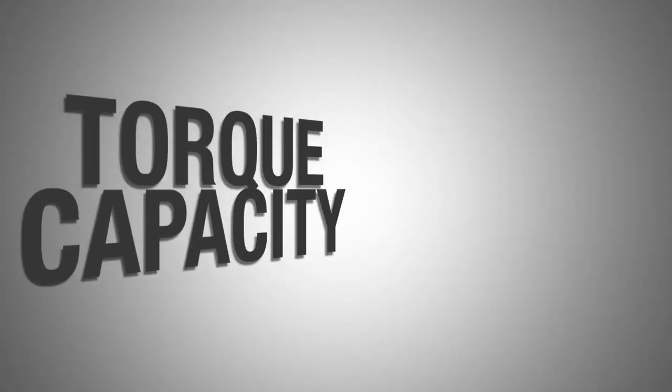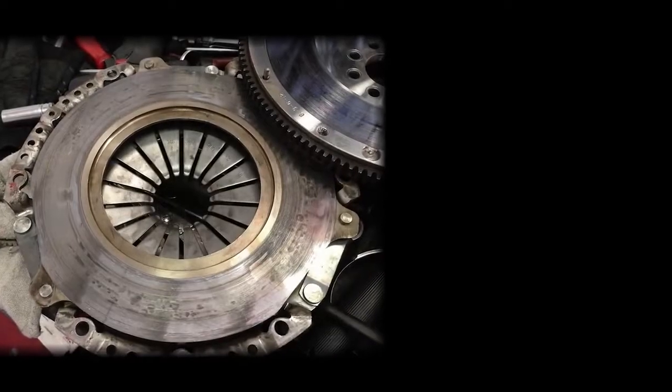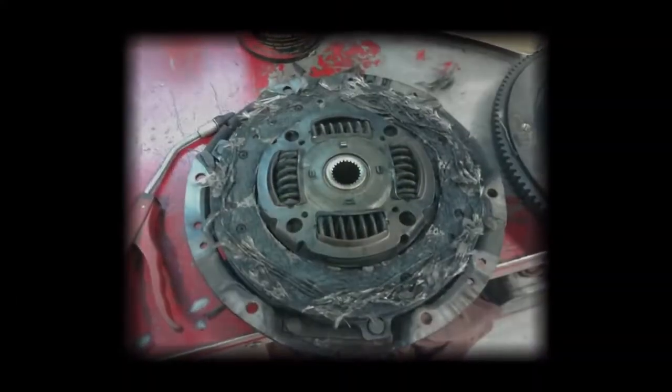After understanding the moment of inertia, you will also need to understand torque capacity. Torque capacity for a clutch is the clutch's highest ultimate torque rating, or the maximum torque that can be applied on a continual basis while still maintaining a normally expected fatigue life.